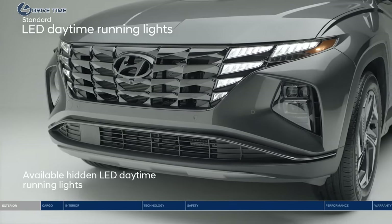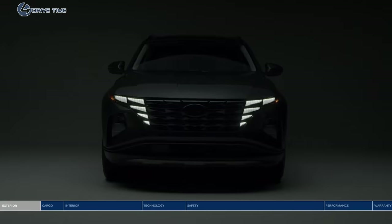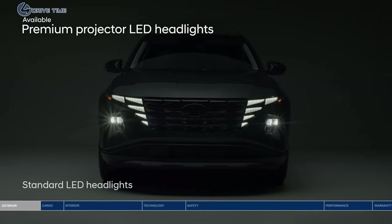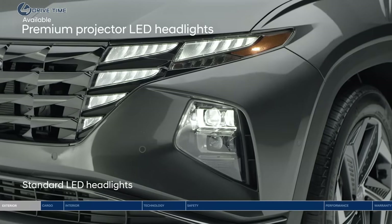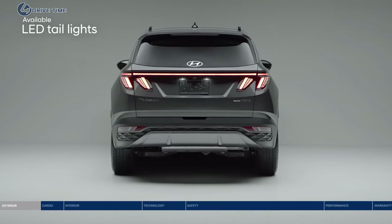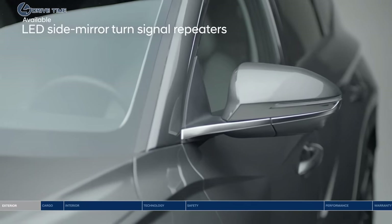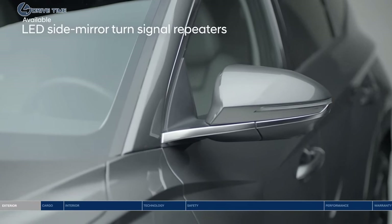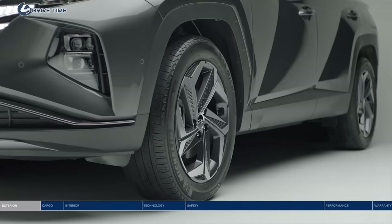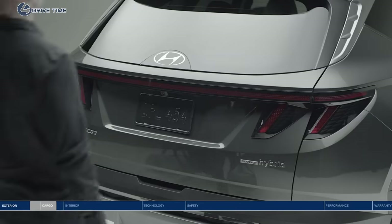Premium projector LED headlights enhance your visibility and presence. The unique LED taillight design incorporates triangular shapes and a wraparound LED light strip. LED side mirror turn signal repeaters clearly indicate your intention to make a turn, and enhancing the bold style even further are the 19-inch alloy wheels.